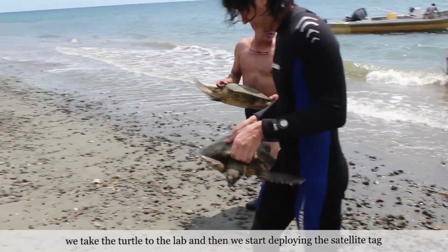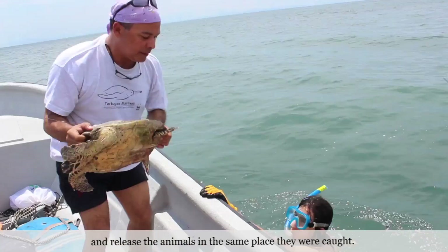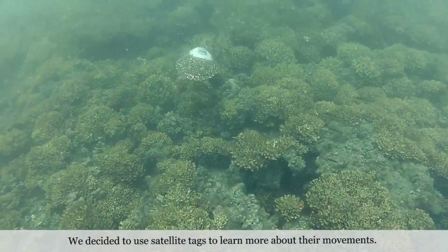We take the turtle to the lab and then we start deploying the satellite tag and release the animals in the same place where they were caught. We decided to attach these satellite tags to learn more about their movements.